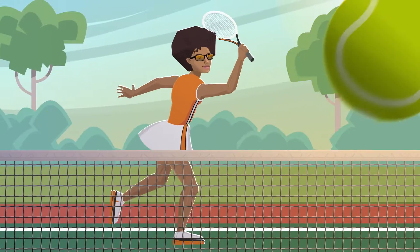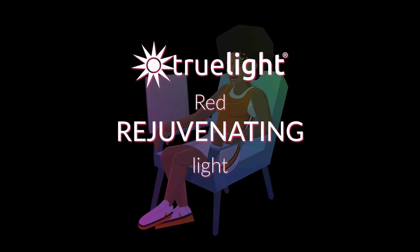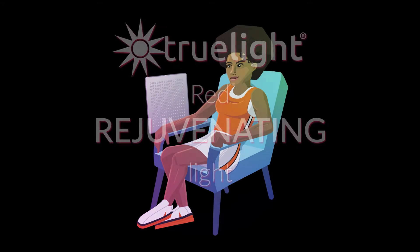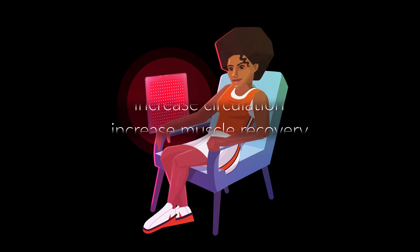When you work and play hard, recovery is important. TrueLight is here to help. Red rejuvenating light technology like the TrueLight Energy Square may increase the energy output from the cells in your body, helping increase muscle recovery and circulation.